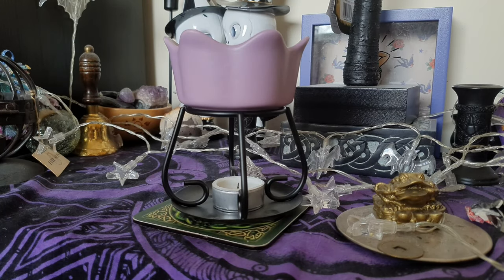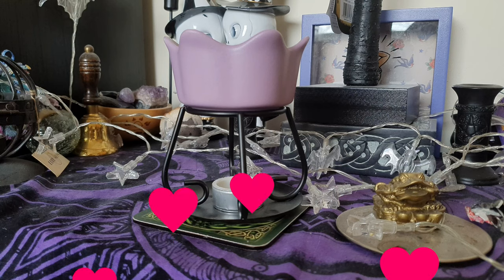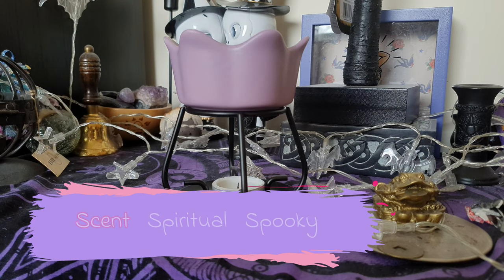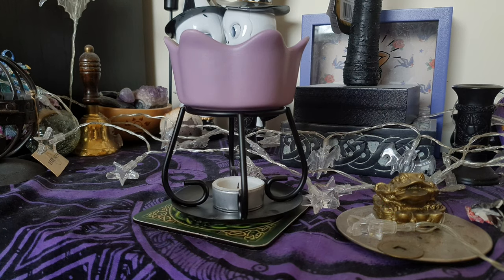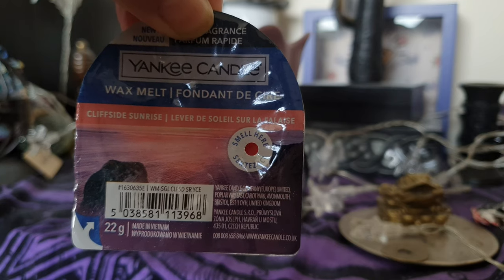Hello everybody, welcome back to the lair, welcome back to my lovely lair dwellers, and thank you for sharing part of your day with me. If you're new here, welcome to our small corner of YouTube where we do things that are scent, spiritual and spooky. Today is the long-awaited scent of the final two wax melts from Yankee Candle's Last Paradise collection, where I shall be doing a Cliffside Sunrise.